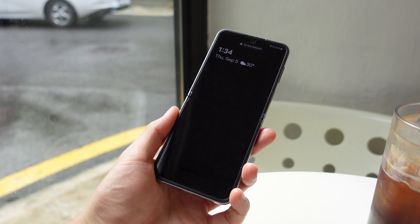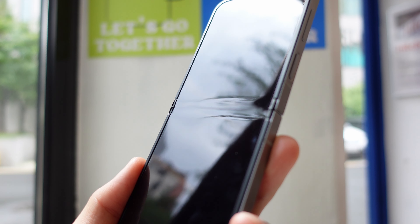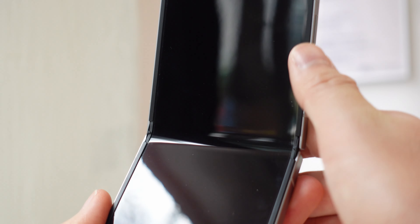The Flip 6 is a foldable, so it's just more unique by design. It's got this two-tone look that looks super sleek in this brushed gray color. That said, also by design, you do need to be at least a little more careful with a folding display.